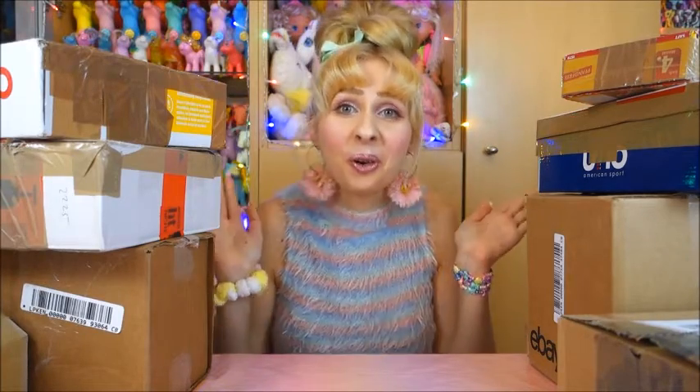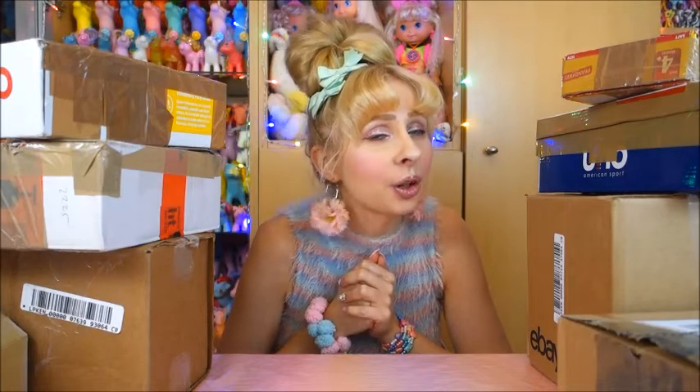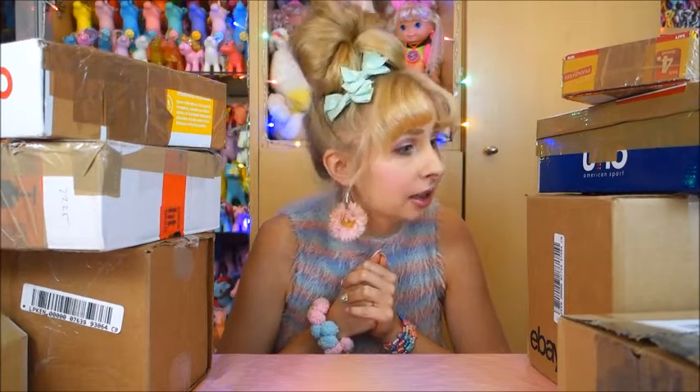Hello everyone, Lau here. Welcome back to my channel, or if you're new here, hi, I am Lau. I'm a vintage toy collector and I have a lot of shipping boxes here.